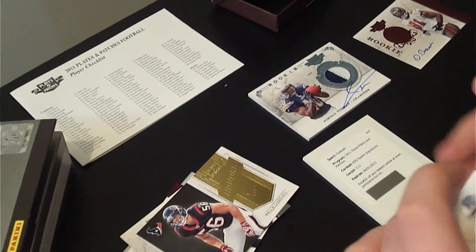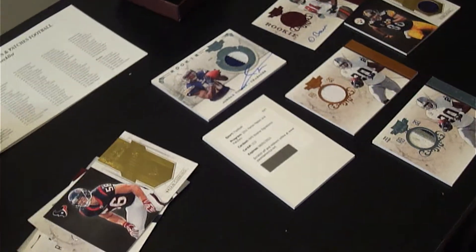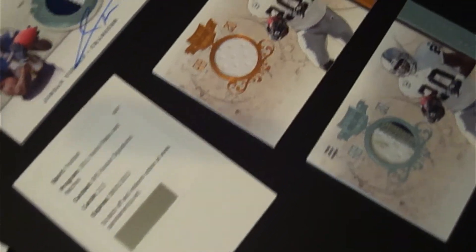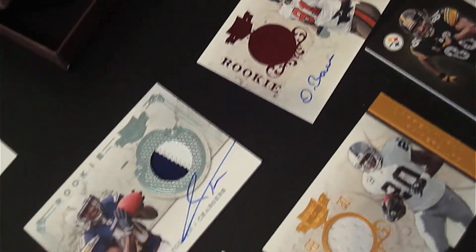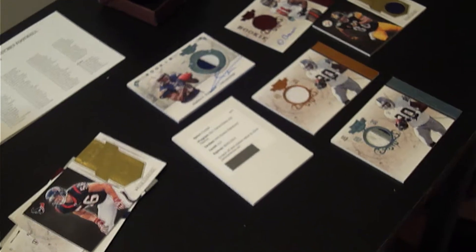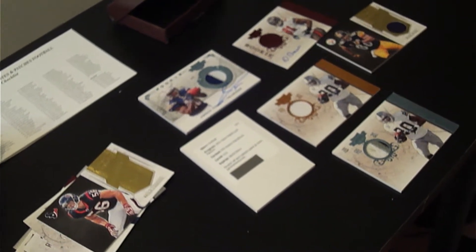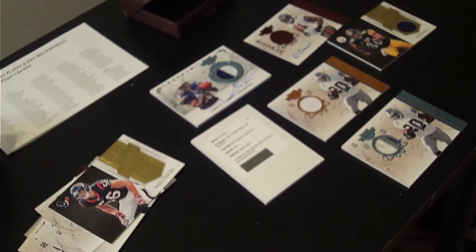Let's lay out the hits — I think I got an extra hit. Any time you get an extra hit you did pretty well. I would have loved a better player for my on-card autograph than Jordan Todman — no offense to Mr. Todman, but he doesn't draw the same attention as an A.J. Green or even a J.J. Watt. But other than that, with an extra hit you always do well. Daquan Bowers is a top pick, so full shizzle.